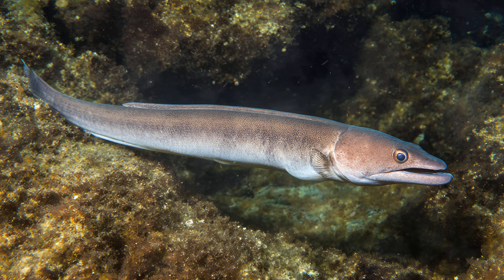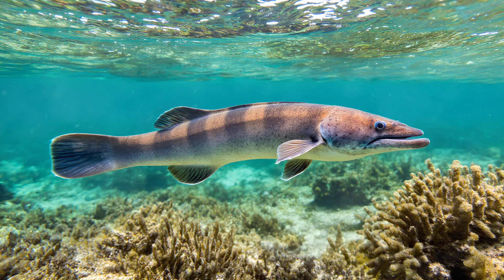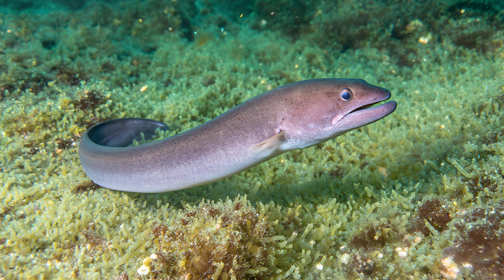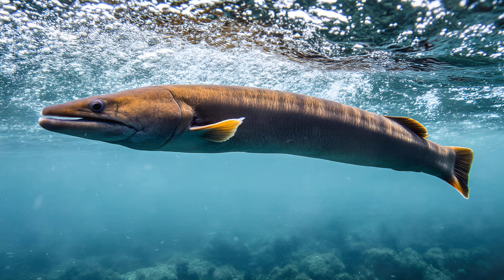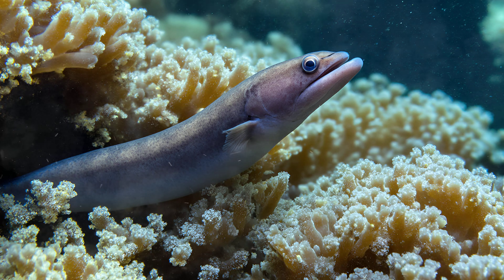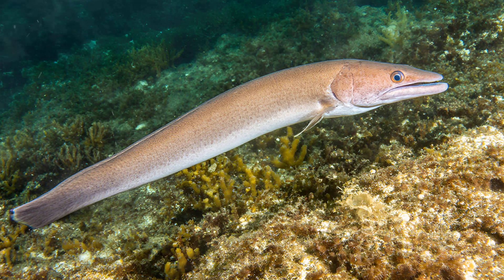Bioluminescence — the ability to produce light — is incredibly common in the deep sea, often used as a way to attract unsuspecting prey. But Conger Eels take this strategy to an entirely new level. They don't simply use bioluminescence; they actively cultivate it. These eels harbor special pockets within their barbel — whisker-like projections near their mouths — where they nurture colonies of bioluminescent bacteria. Like tiny living light bulbs growing right on the eel itself, these bacteria are essentially farmed to create mesmerizing lures that draw in smaller fish and crustaceans.